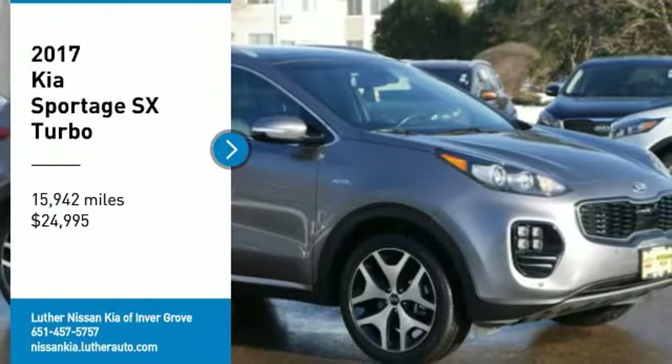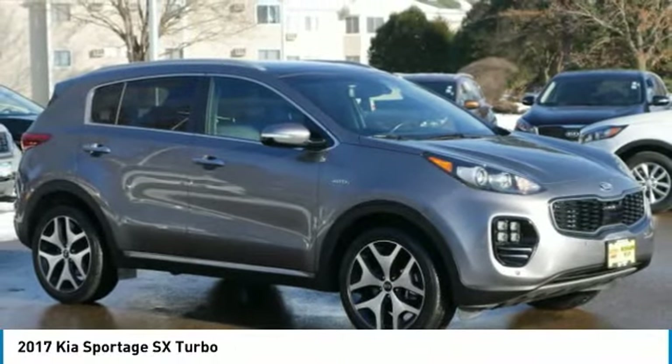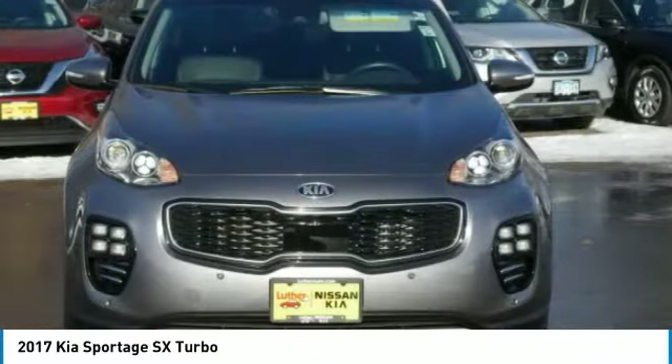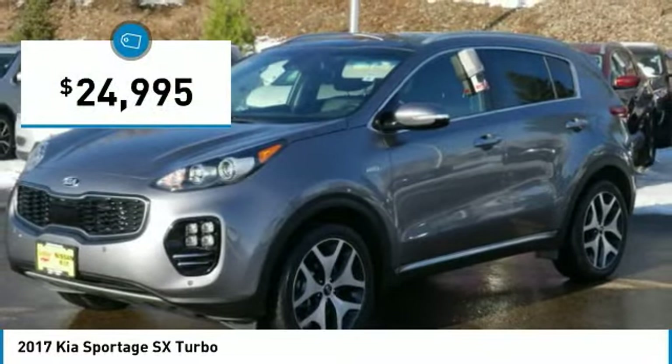You are going to love the 2017 Sportage. With its sleek and stylish exterior and its roomy, feature-laden interior, the Sportage both looks good and performs well on the road and is priced below $25,000.